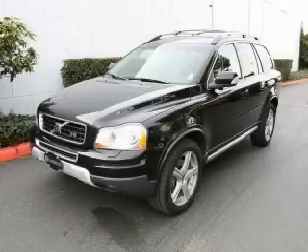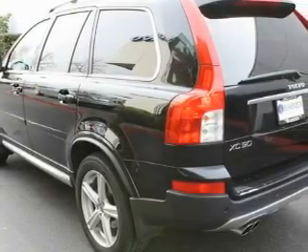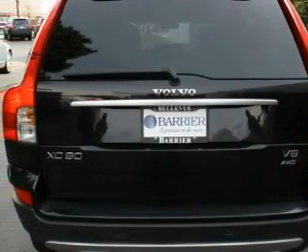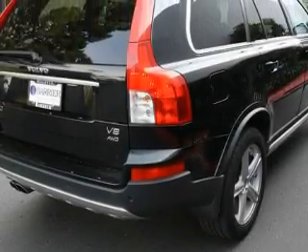This is a certified pre-owned 2008 Volvo XC90, a drive in shape that provides endless luxury. The most desirable features on board this Volvo include a power driver's seat, a power sunroof, a navigation system, a CD player, a brake assist system, and a traction control system.